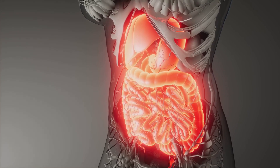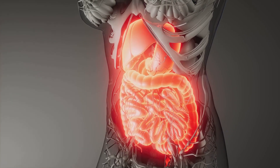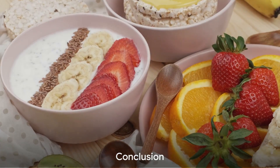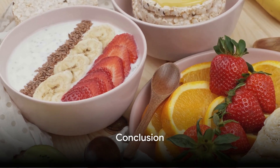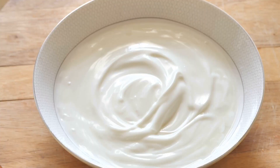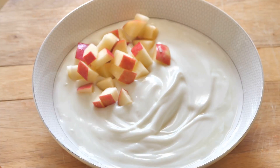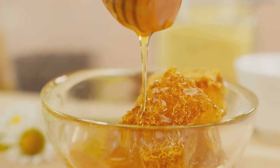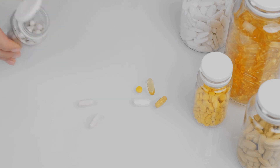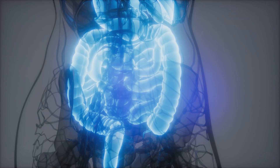Pairing prebiotics with probiotics creates a synergistic effect, enhancing the overall well-being of your digestive system. Remember to include a variety of prebiotic and probiotic-rich foods in your diet — a two-pronged approach to optimal gut health. Prebiotics nourish and probiotics balance; this duo can help you achieve a healthier digestive system and overall well-being. Your gut will thank you.